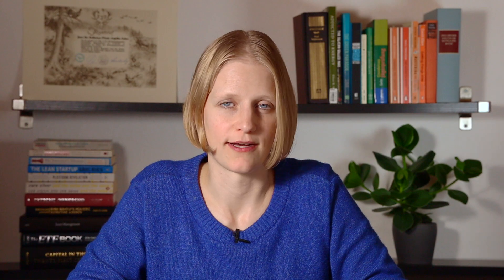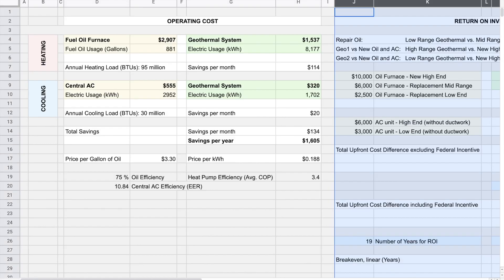My PhD is in metallurgy and materials engineering, and I worked as a top management consultant in various industries. But I did install a heating and cooling system in our home and I did heavy research around the subject. Now let's take a look at the return on investment.